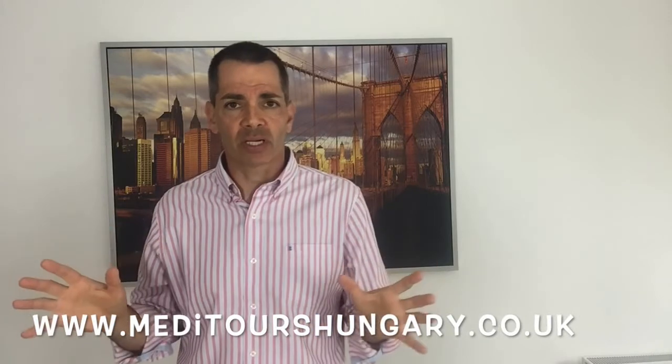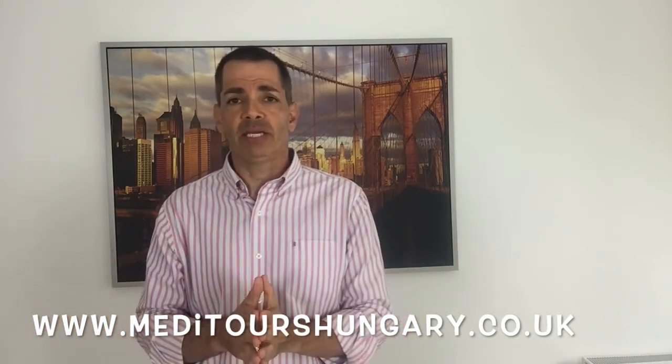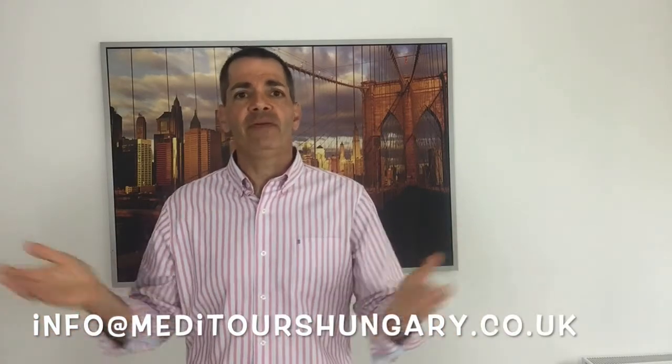I hope you enjoyed today's video comparing the pros and cons of composite and porcelain veneers. Next time you're visiting the dentist, make sure you inquire about both these amazing treatments. At Meditours Hungary, our board-certified dentists speak English and offer both composite and porcelain veneers to all of our clients. For more information, visit www.meditourshungary.co.uk or email info@meditourshungary.co.uk. If you liked the video, please hit the like button, subscribe to our channel, and press the notification bell. That's it for me — I'm Dr. Randy, and I'll see you in the next video. Bye for now.